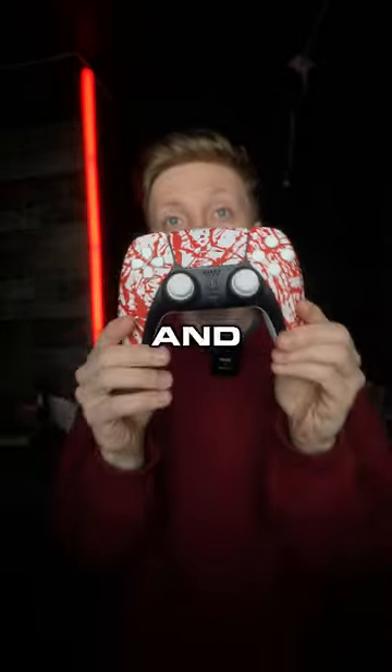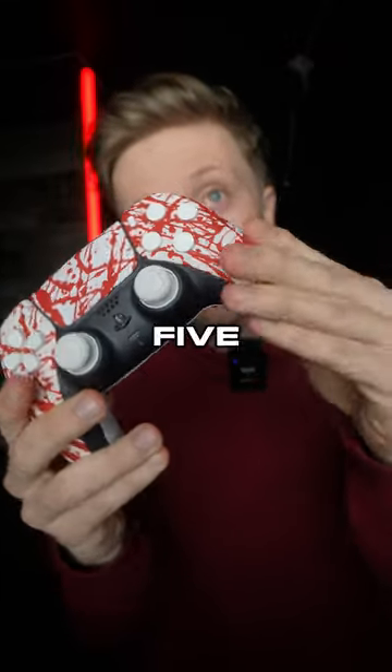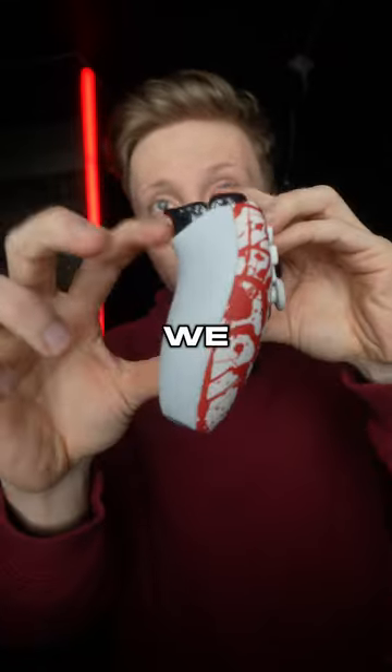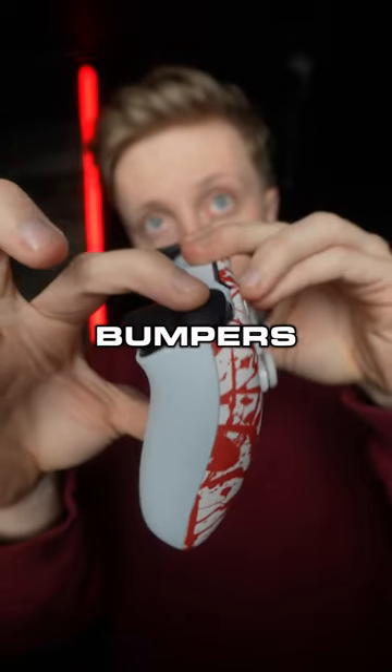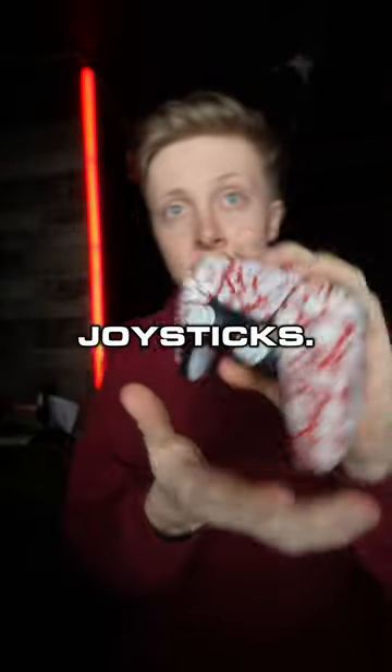This is the world's fastest shipping pro controller. You guys can customize a build or you can get a 24-hour shipping build, and we just restocked our last availables of the headshot. This is a PS5 controller with this sweet blood pattern. We add mouse click triggers to it, mouse click bumpers, and two action buttons on the back. That way you don't have to take your fingers off the joysticks.